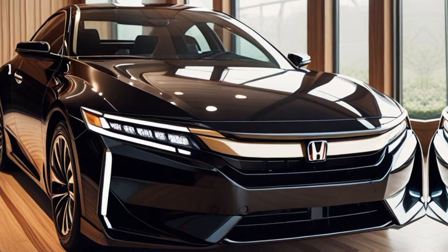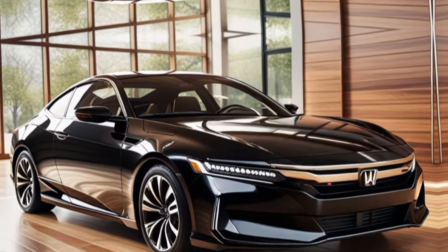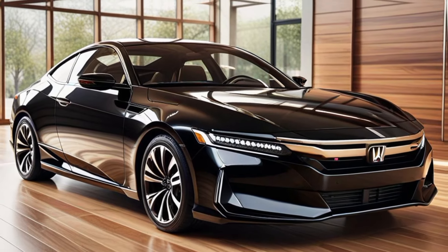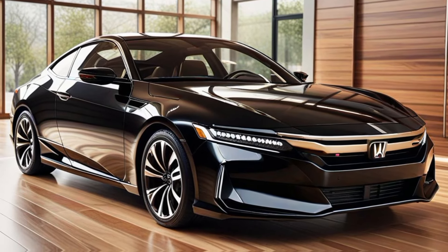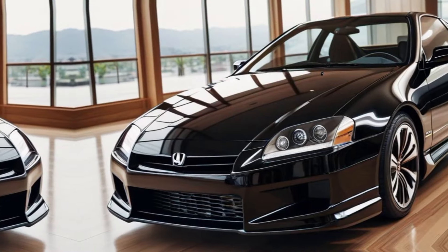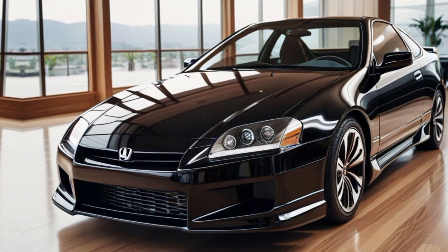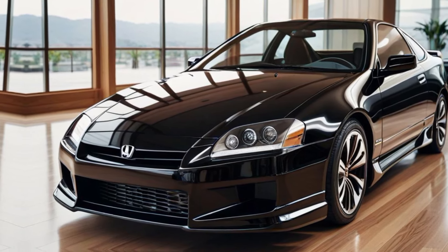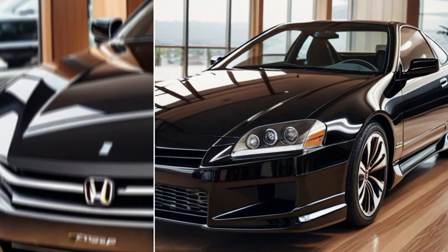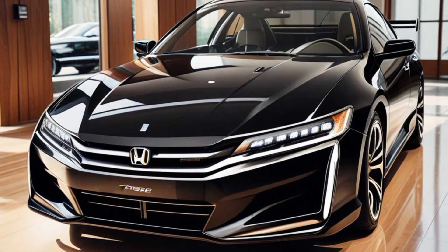The video transitions to the cockpit, where the driver settles into the bolstered sports seats. The camera glides over the minimalist yet high-tech interior, showcasing premium materials, a digital instrument cluster, and a high-resolution touchscreen. Inside, the Prelude blends driver-focused design with advanced technology. From premium finishes to an intuitive infotainment system, every element is crafted to enhance your driving experience.